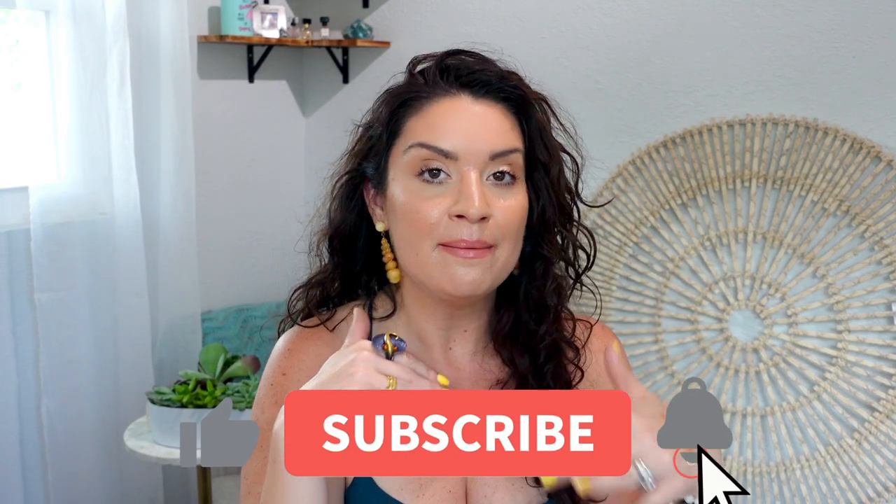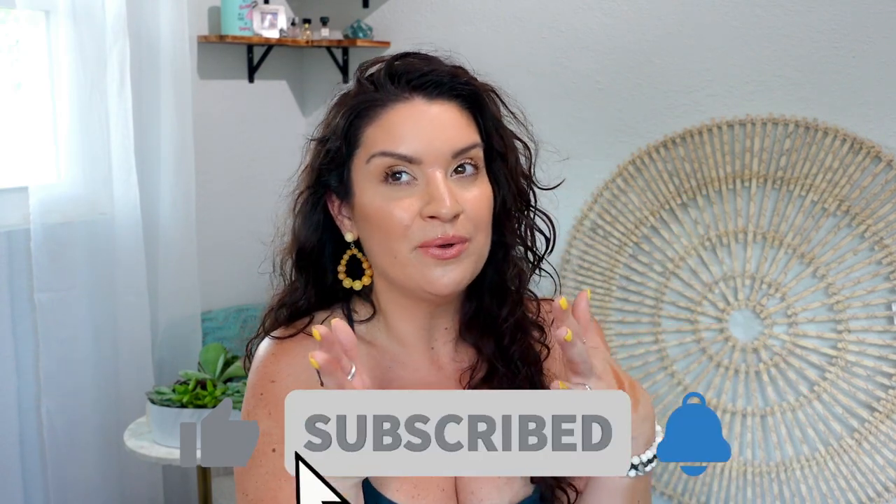Thank you so much for watching and going through my monthly faves and fails with me. I always love to know if you guys are still loving these videos, so hit the subscribe button, give me a thumbs up, and let me know if you like these types of videos. I stopped doing them for a little bit because I was running out of time, but a lot of people said they missed them. We still have a declutter coming, so let me know which declutter you guys want to see next. Bye friends!